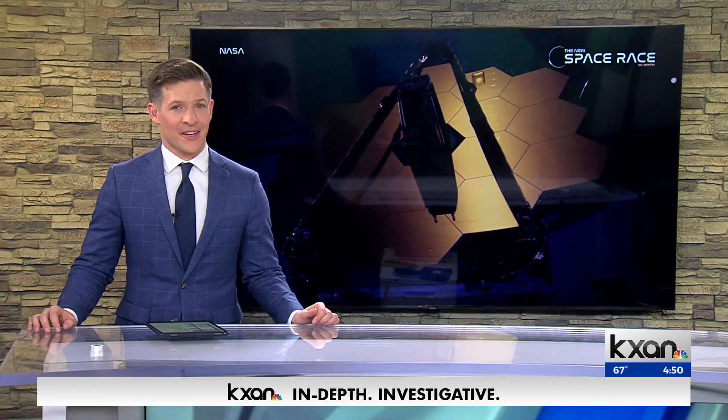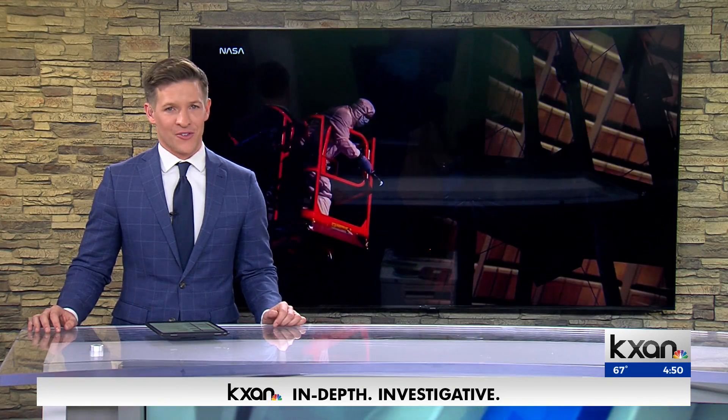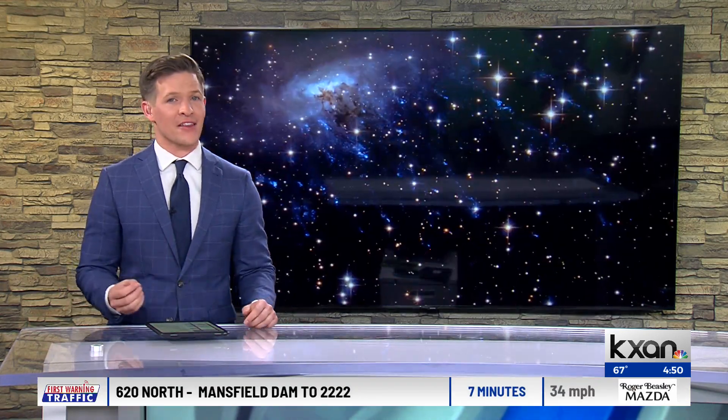Our only known time machine is revealing new things about the universe. The James Webb Space Telescope is capable of looking back billions of years, and it's seeing things once thought impossible. UT researchers actually discovered the images. KXAN senior science reporter Eric Henriksen takes an in-depth look.